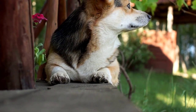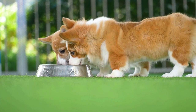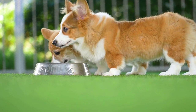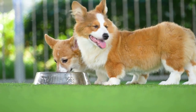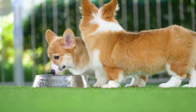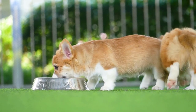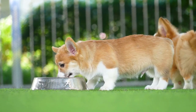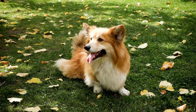The Corgi is pretty healthy, but they are susceptible to some health conditions and some may be due to their smaller stature. Some common health problems associated with Pembroke Welsh Corgis include hip dysplasia. This is a common condition in many medium to large dog breeds, including Corgis. It's a malformation of the hip joint that can lead to arthritis and lameness.